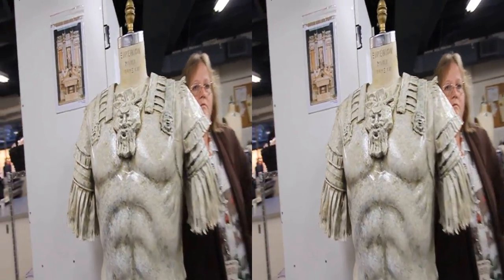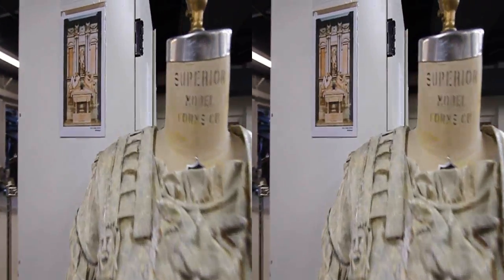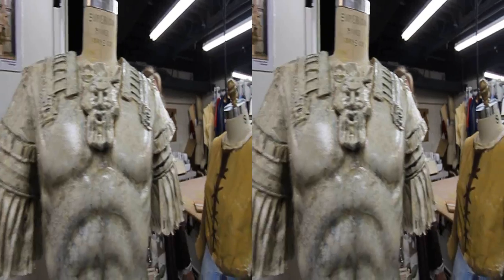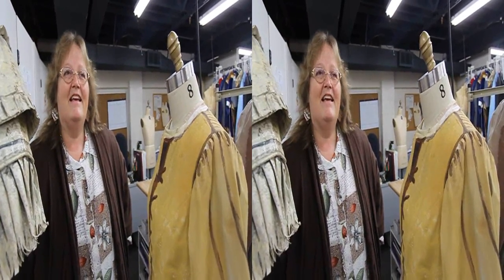One of the things that you have is a photograph, and that's what we build everything from. How long have you been doing this, Mary? We've been here 16 years. 16 years at the Pageant of the Masters — it really is a tradition, isn't it?